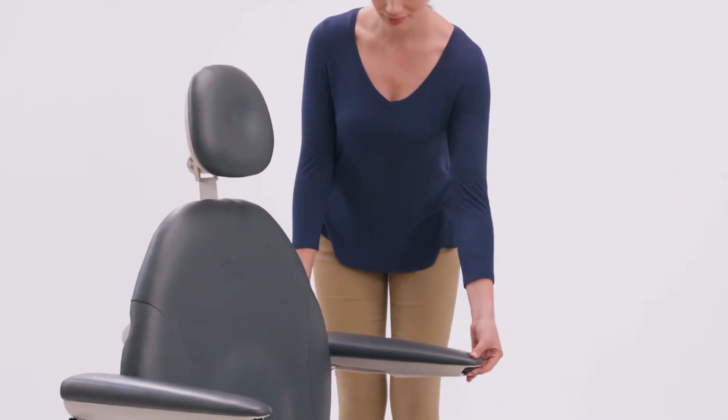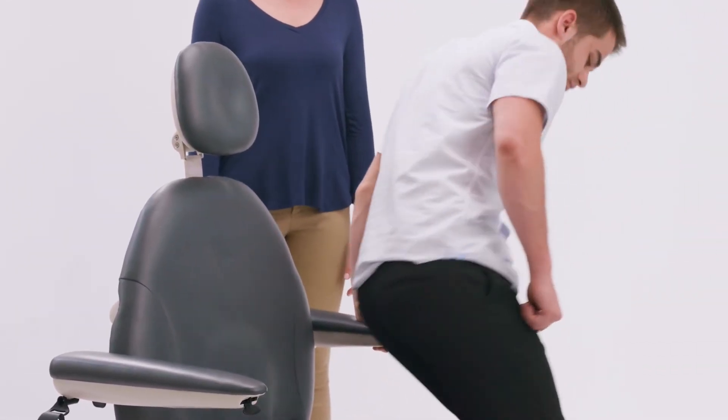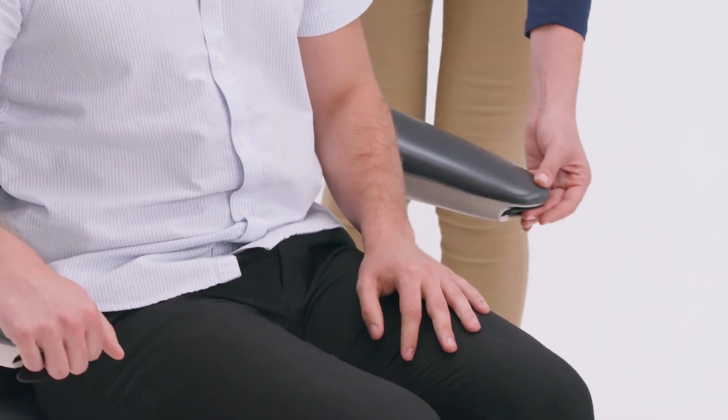MTI's optional patented armrest system slides back to provide a stable surface for patients to hold on to during entry and procedures.